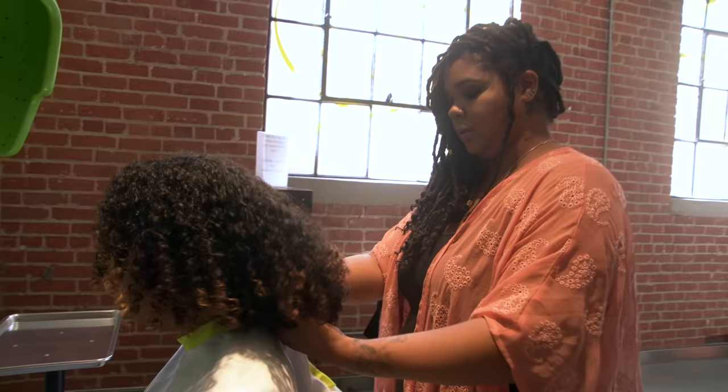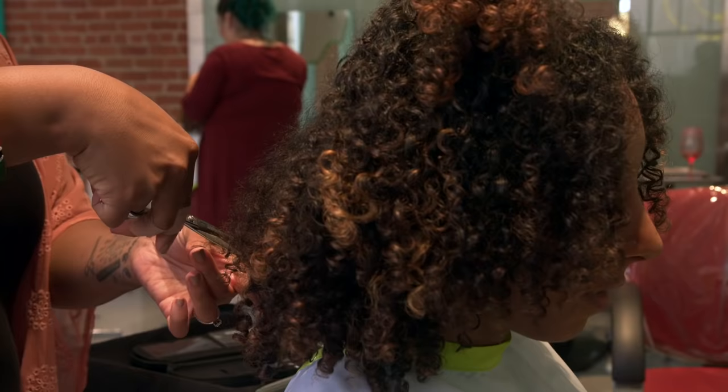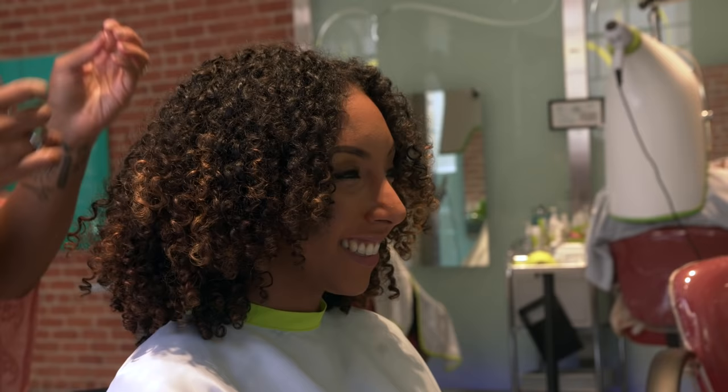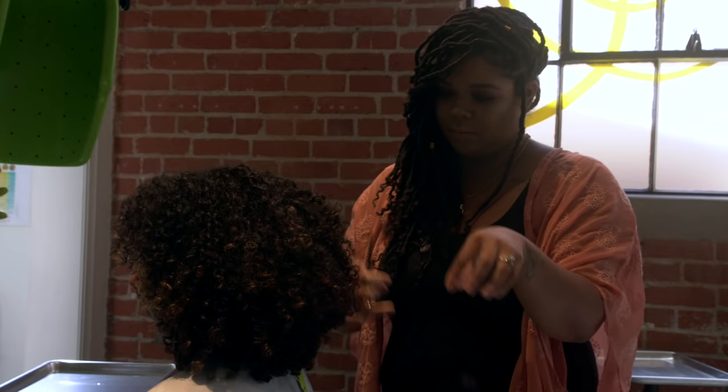When you come to get a haircut at the Diva salon, you're not only getting a haircut — you're also getting curl education throughout. Felicia would ask me questions like: what's my sleep routine, what products do I use, how do I wash my hair, and how often. All important questions that every curly girl should know. Luckily, being a curl vlogger, I knew the correct answers, but for the average curly girl, you walk out of the salon knowing exactly what your curls need.